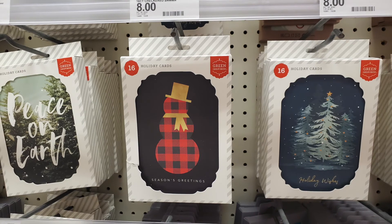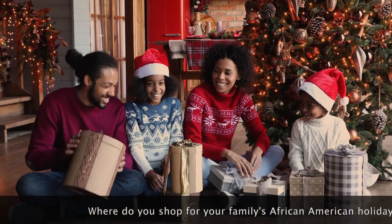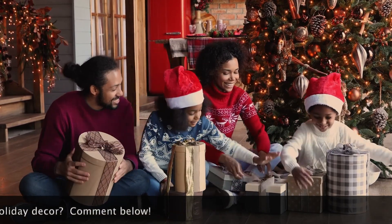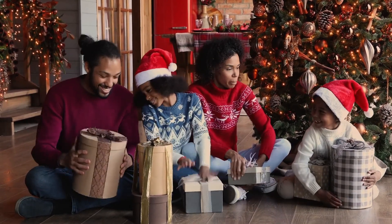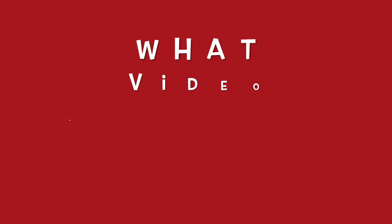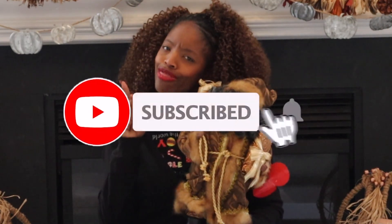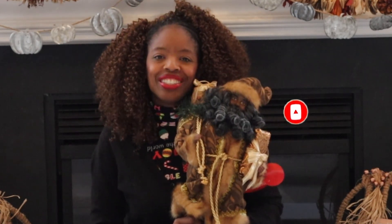Think about all of that as you shop. Time for our question of the day: where do you shop for your family's African American holiday decor? Let us know down in the comments. Also, tell us what video you'd like to see next. Thanks for tuning in — please like, share, subscribe, and hit that notification bell so you don't miss a video. Take care!